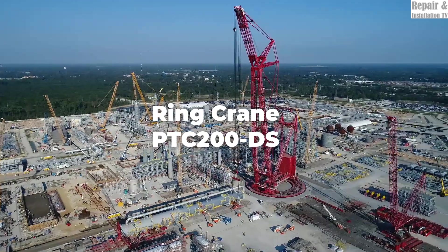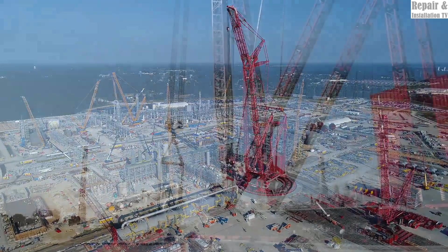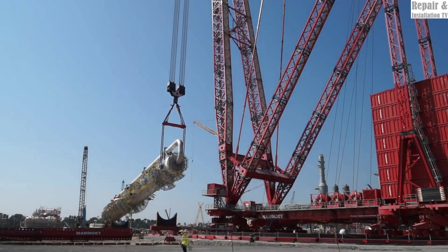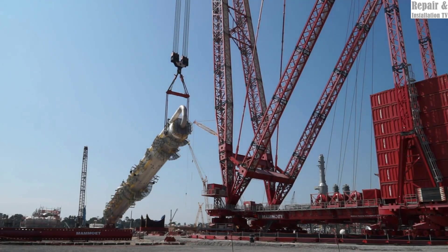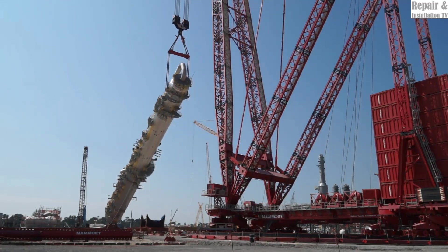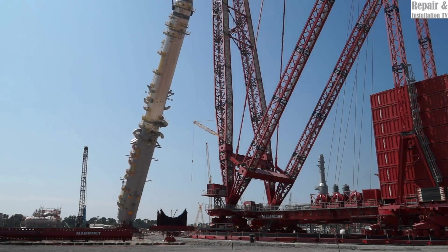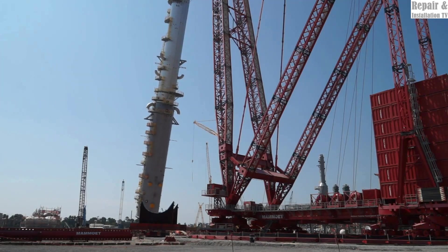The MAMOIT PTC200 DS ring crane is also a true giant in the world of heavy lifting, designed to handle the most challenging industrial and infrastructure projects. With a lifting capacity of up to 5,000 tons, this crane is designed to handle extremely heavy loads, making it an indispensable tool for projects such as offshore drilling, nuclear power plants, and petrochemical facilities.